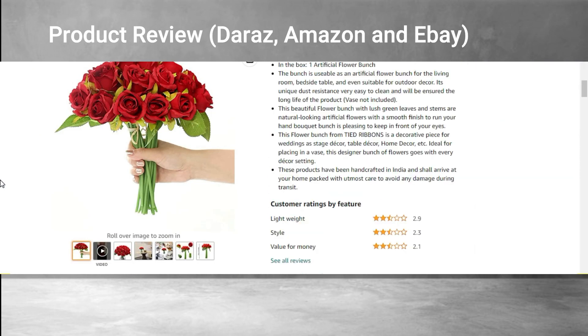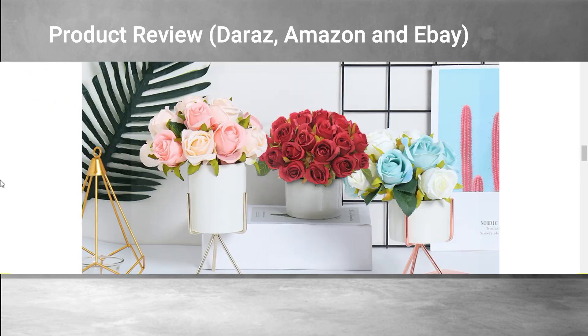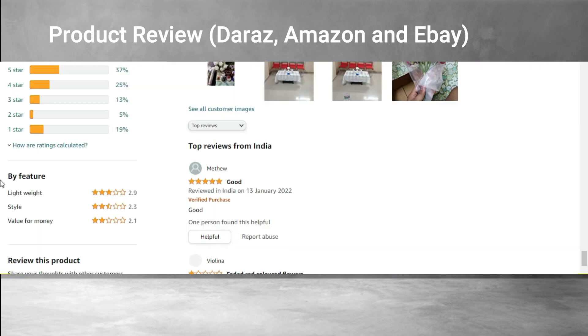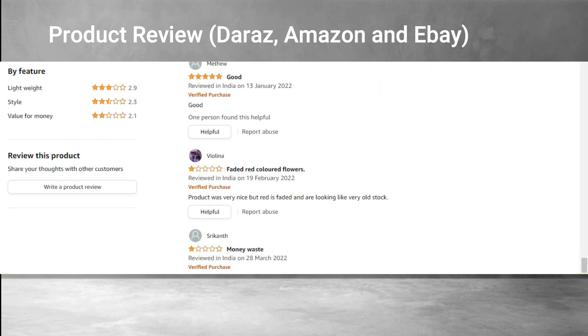In India, the review is good enough because Indian people love decoration and love beauty in their house. Many people like the product. It is rated 3.6 out of 5, which is a very good rating. You can see people have decorated it in their house and have posted pictures.